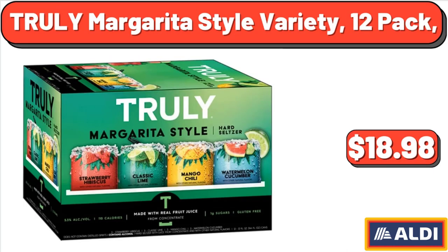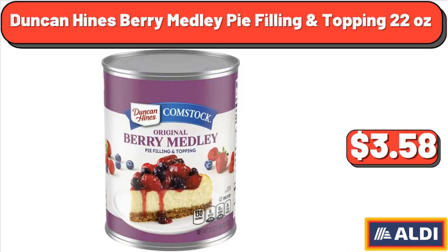Truly Margarita Style Variety, 12 pack, $18.98. Duncan Hines Berry Medley Pie Filling and Topping, 22 ounces, $3.58.